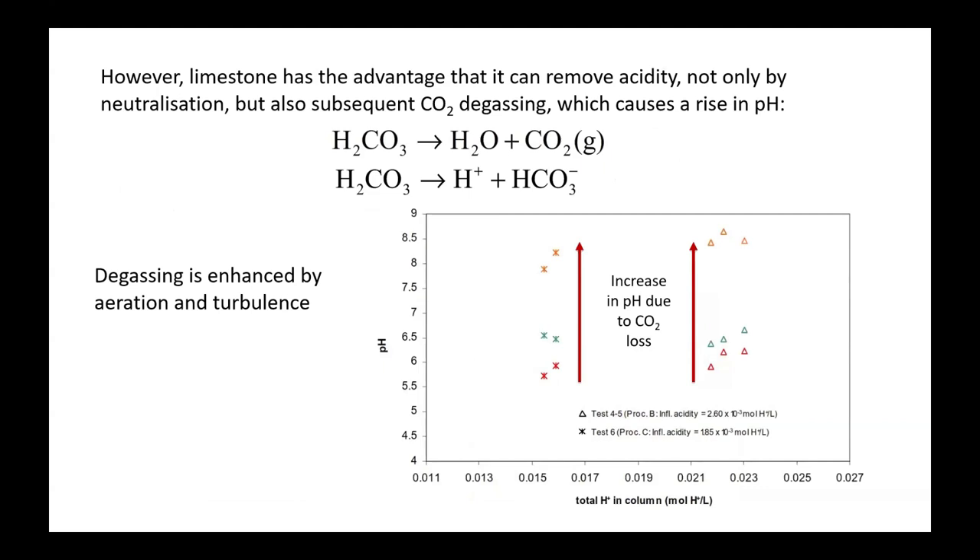Limestone has an additional advantage. When it reacts with acidity, it forms carbonic acid, which breaks down to water and CO₂, releasing CO₂ to the atmosphere. By doing that, it uses up H⁺ by reversing the reaction to form carbonic acid, replacing what's lost due to CO₂ degassing. So this is a kind of gift that limestone gives you — if you can degas the CO₂ by aeration or turbulence, you'll get a rise in pH that's almost free. A graph shows this increase in pH due to CO₂ loss, which has been verified in quite a number of experiments.